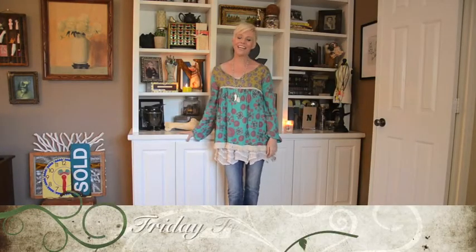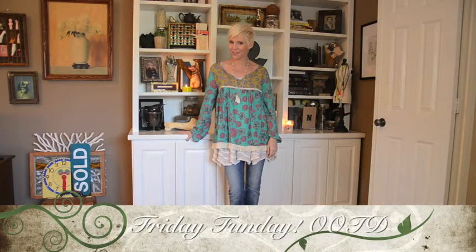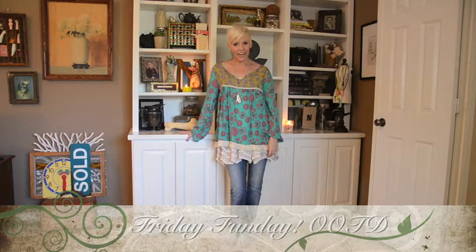Hi everyone, it's Nikki and this is going to be a very quick outfit of the day. Today is Friday so I'm hanging with my girlfriends. We're going to go out to the harbor and check out a movie.